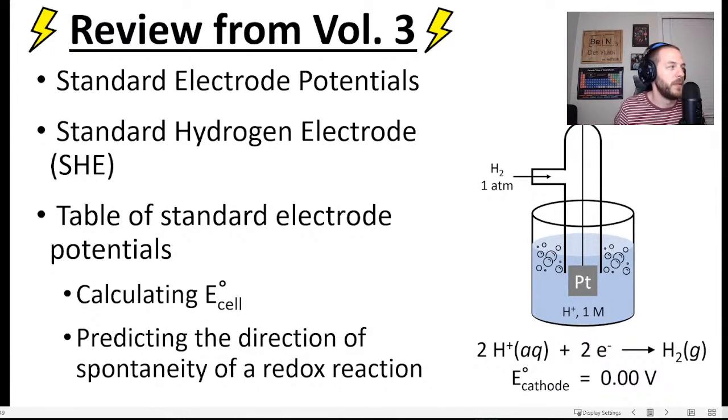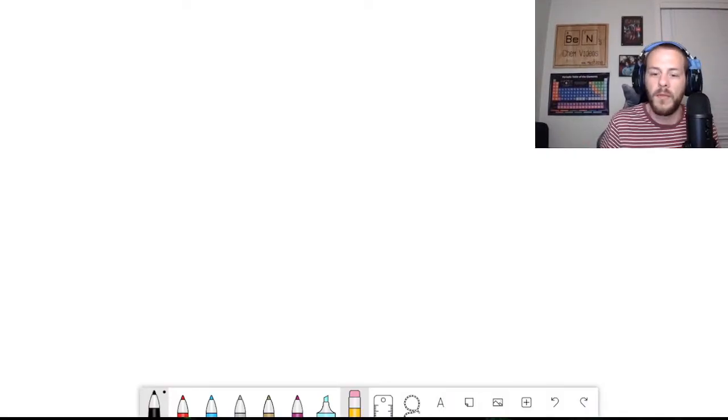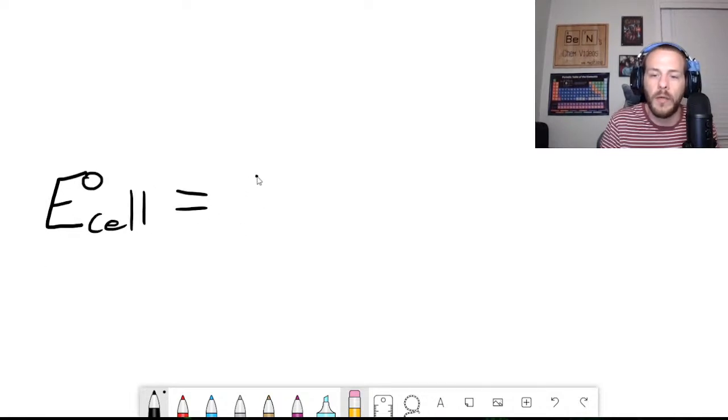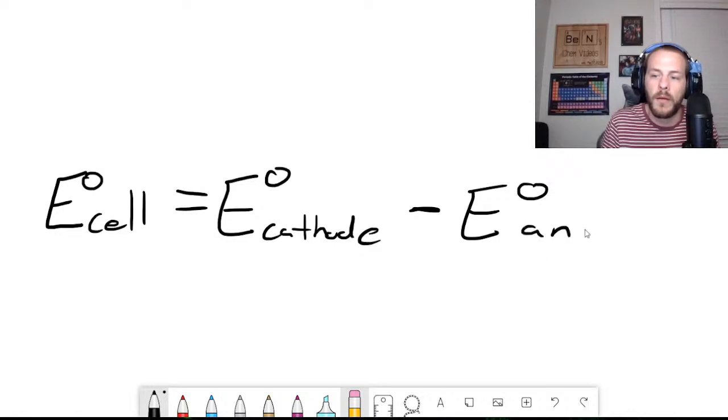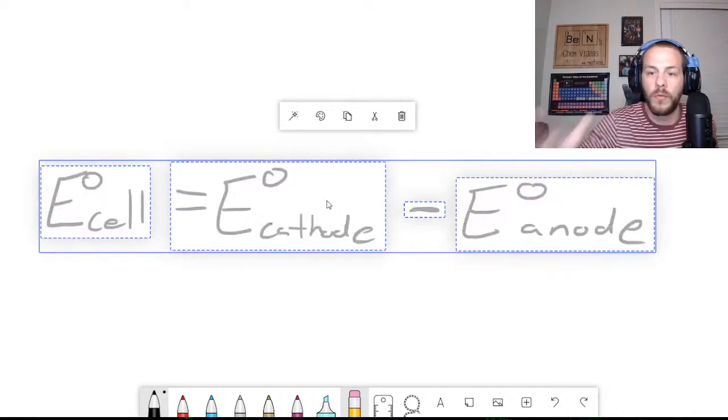We learned how to calculate the cell potential using tabulated values of standard electrode potentials. The standard cell potential E°_cell equals the standard electrode potential of your cathode minus the standard electrode potential of your anode: E°_cell = E°_cathode − E°_anode. Once you look up those tabulated values and plug them into this formula, you have the standard cell potential for your voltaic cell.